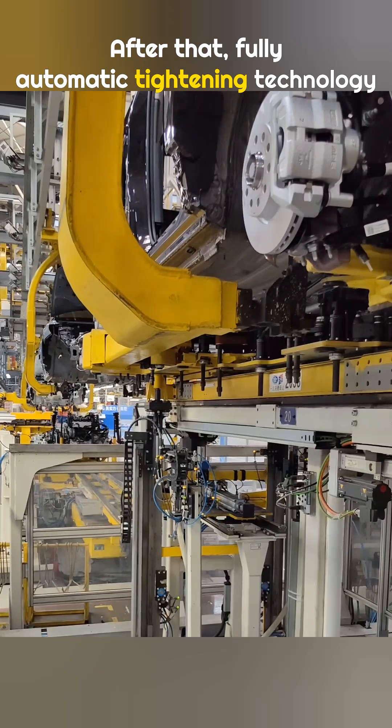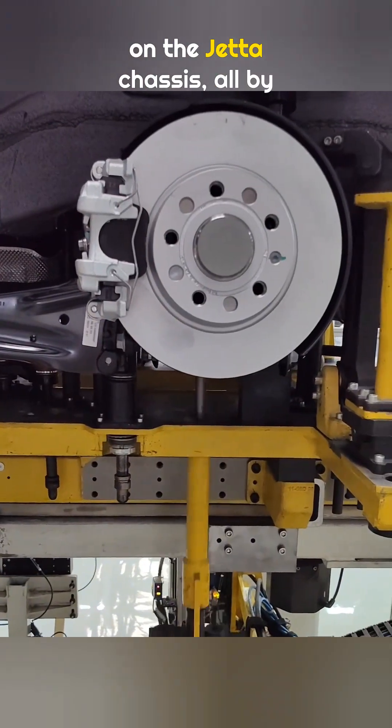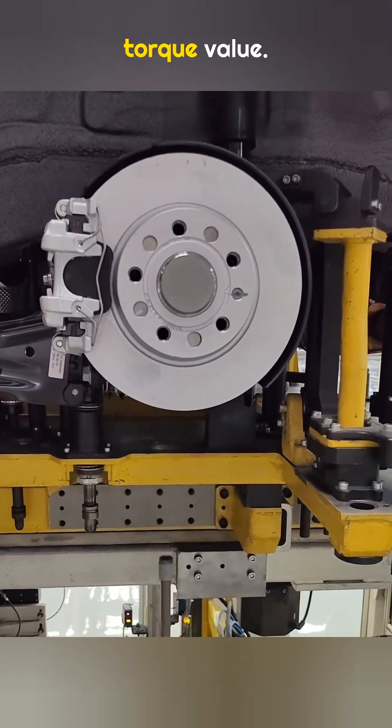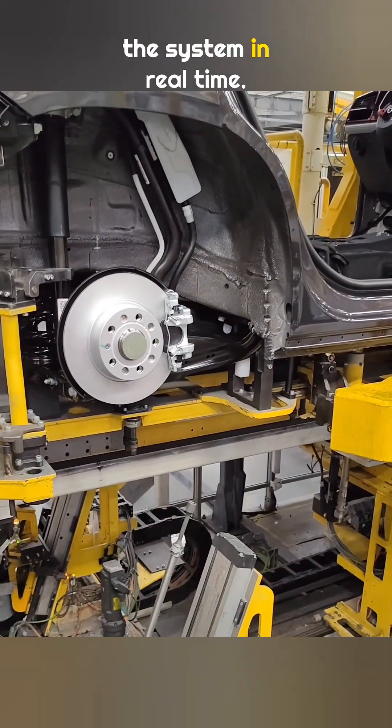After that, fully automatic tightening technology is used to tighten 46 screws on the Jetta chassis, all by machine. Each screw has its own specific torque value, and all tightening data is uploaded to the system in real time.